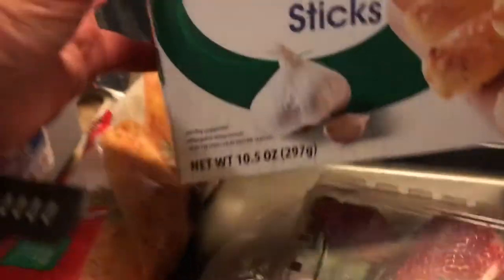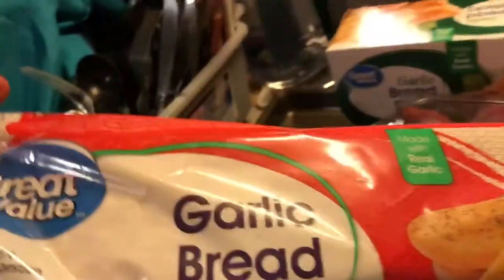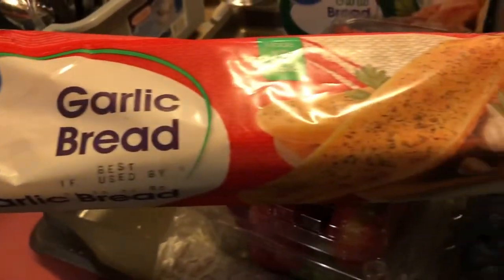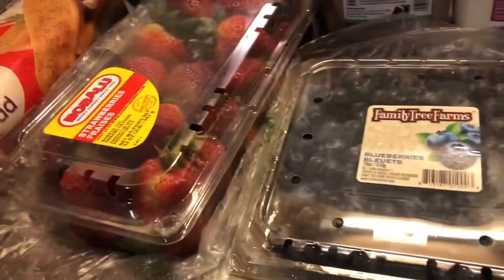First up we have Great Value breadsticks — these were two bucks. My son loves them; I always make them when we have spaghetti. And I in particular eat the garlic bread, which was a dollar 57. I love it because it's made on a French bread — it's wicked good. And sometimes I'll add mozzarella cheese on top of it.